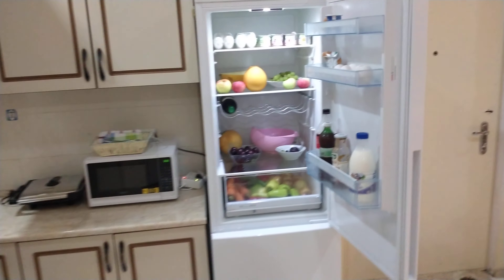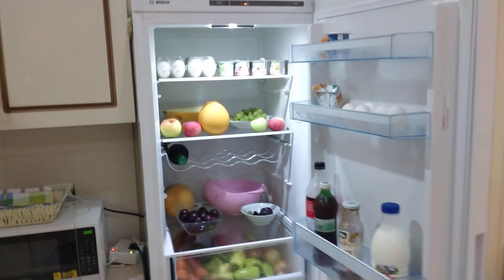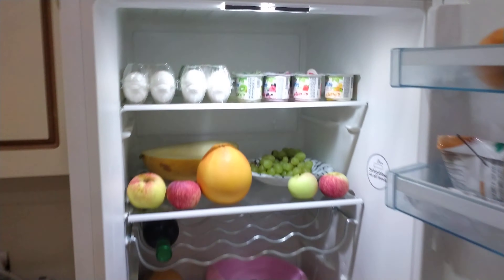A professional football, or soccer, player eats — this is what they have in their refrigerator.